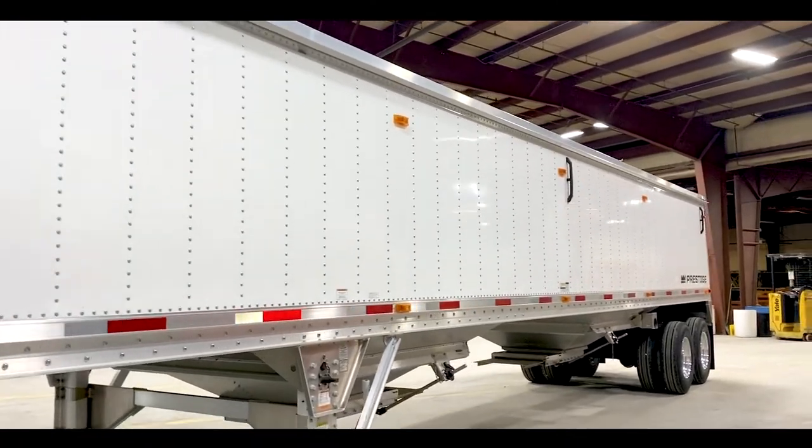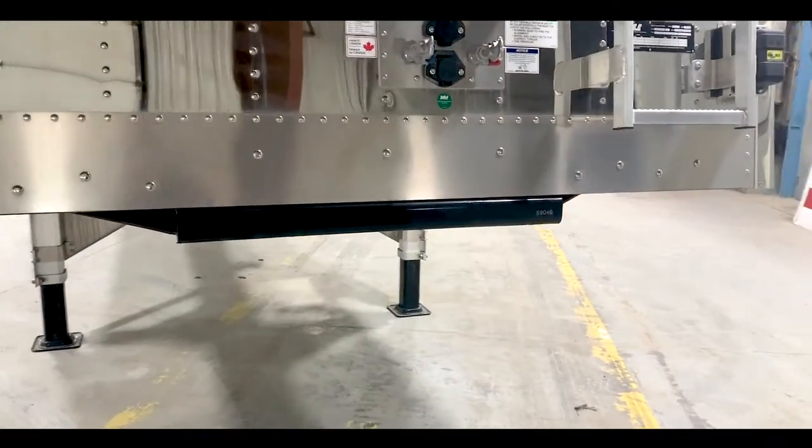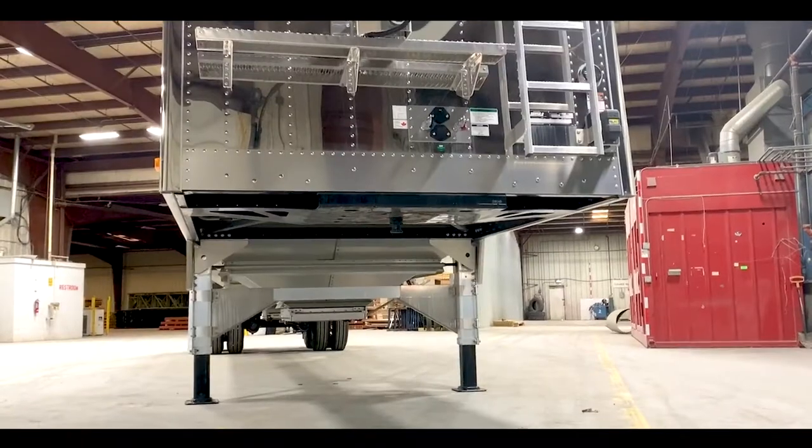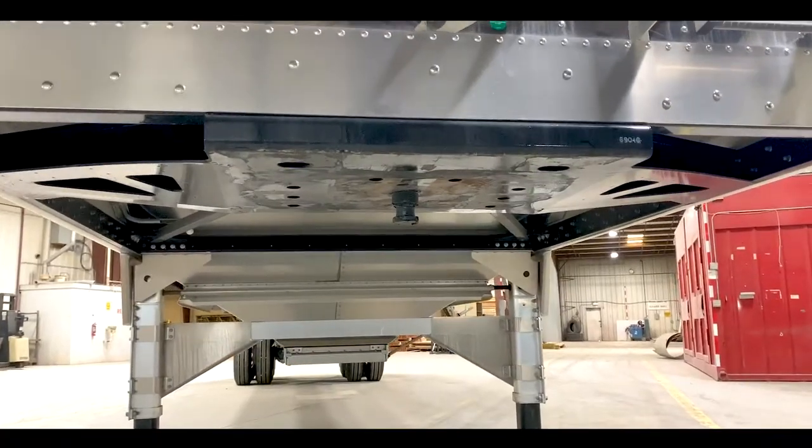Nick, bring me up to speed on some of the specs that distinguish this aluminum hopper from some of the other hoppers on the road today. Now, Jim, the first thing I'd like to talk about is the three inch clearance from your upper coupler plate to your front panel. The benefit of this is that your drive axle tires are not going to be rubbing against your corner radius as you're pulling in and out of the field.